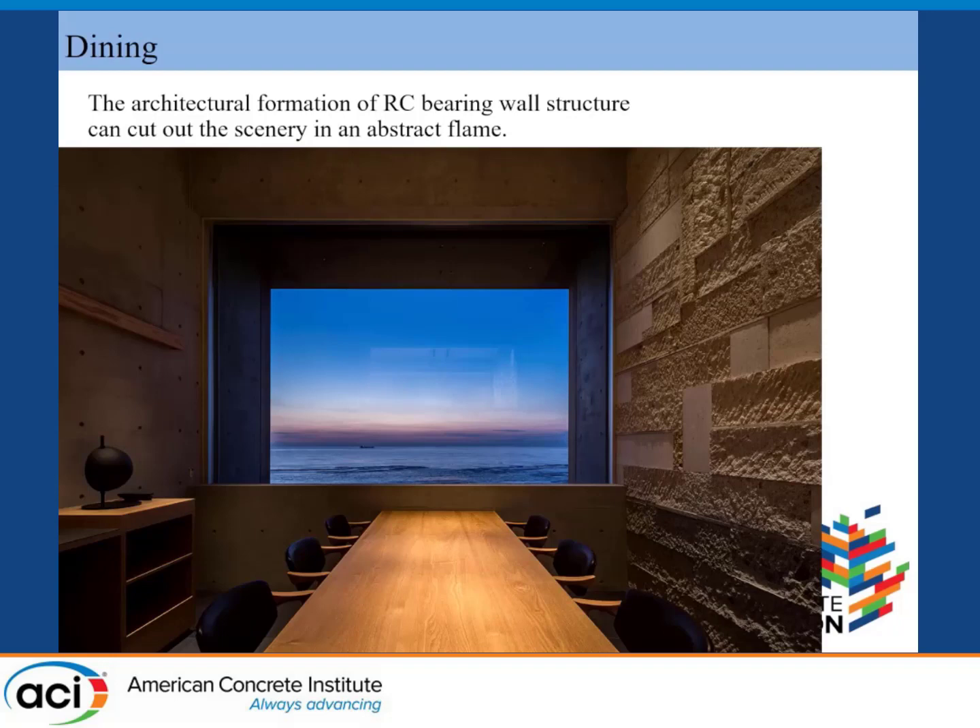The name Boyoro: 'Bo' means view, 'Yo' means ocean, and 'Ro' means observation tower — it shows what the building is. Concrete walls for guest rooms face due west, and the sun setting over the Sea of Japan is beautifully taken into the room.